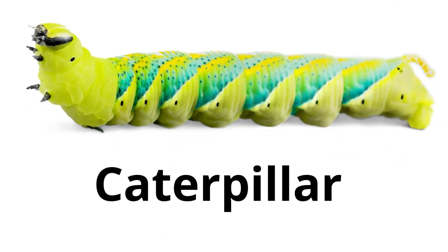Caterpillar. Caterpillars are the babies of butterflies or moths, they munch on leaves, and they will one day make a cocoon and change.